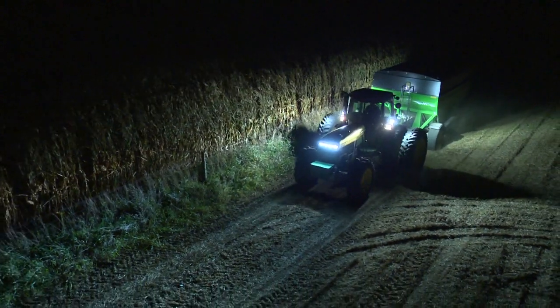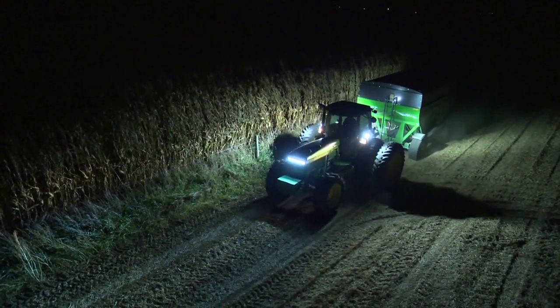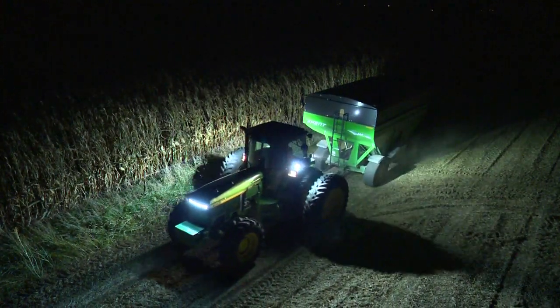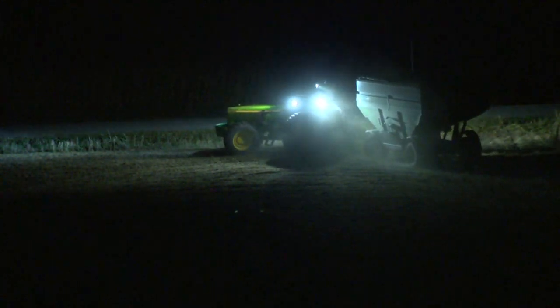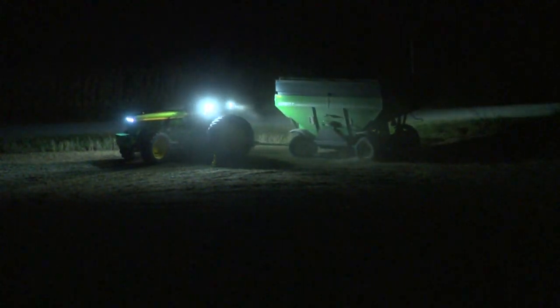We outfitted our tractor behind us with all LED, and running that this year — as you can see, we've been at harvest — the visibility is phenomenal. To replace one or two particular lights versus the whole set, I think you need to do the whole set because the visibility and depth perception are better.